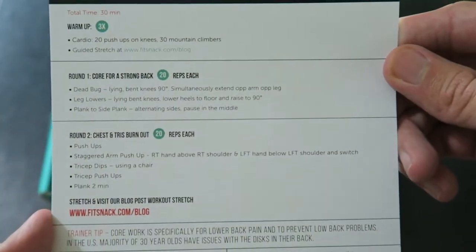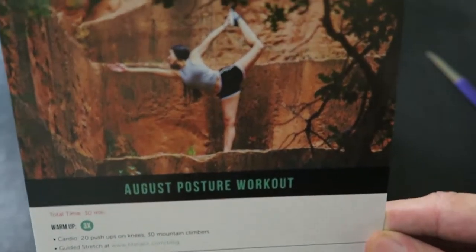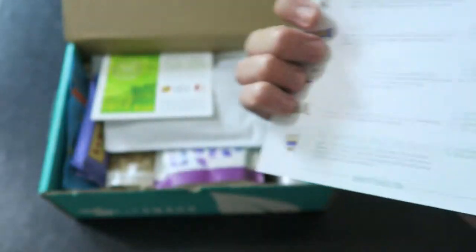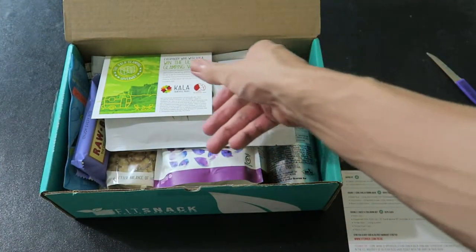This month there's the August posture workout card. If you guys want to add this workout to your routine, you can screenshot this and let me know how it goes. We also have a spoiler card here — we'll look at that at the end.